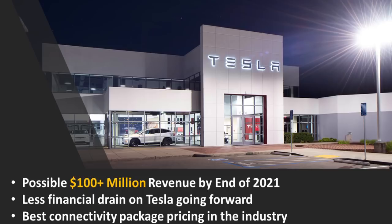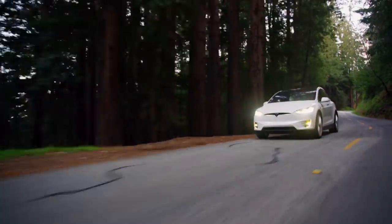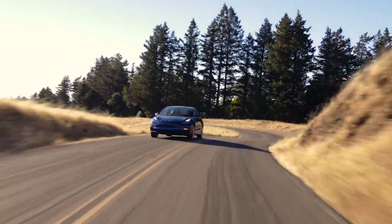In conclusion, this is important because it could potentially reach over $100 million of revenue by the end of 2021 for Tesla, causing less financial drain with a possible break-even on what Tesla pays AT&T for this service. As we compared, this is the best connectivity package pricing in the industry with some of the best features as well. Thank you so much for watching. If you're not yet subscribed to the channel, please consider subscribing and clicking the bell icon to be notified when new videos are posted. If you enjoyed the video, please click the like button so others can find it too.